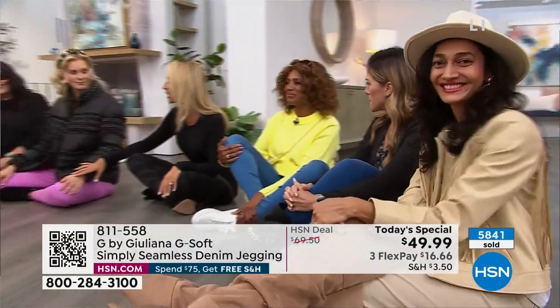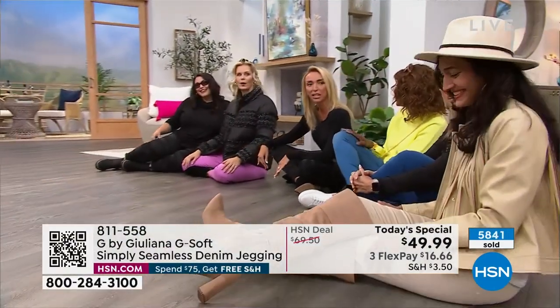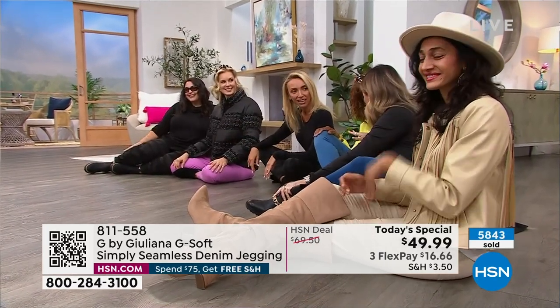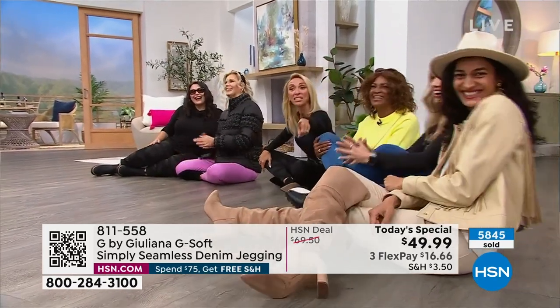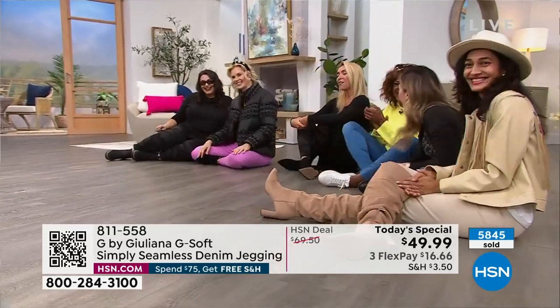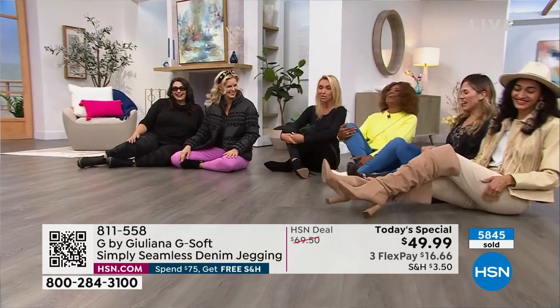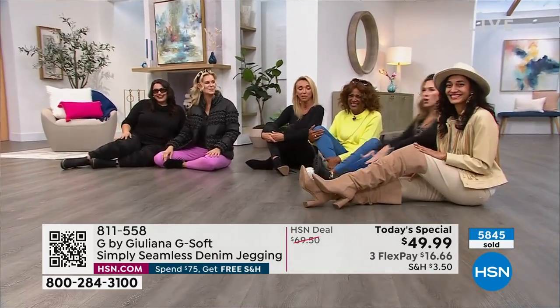If we were all wearing a stiff jean, we would have all hesitated. But did you see how we all came right over? We might not be able to get back up if it's a stiff jean - that's going to be the test. These are so ridiculously stretchy and flexible, it's crazy. Nobody's going to want to wear any other denim in their closet or any other legging.